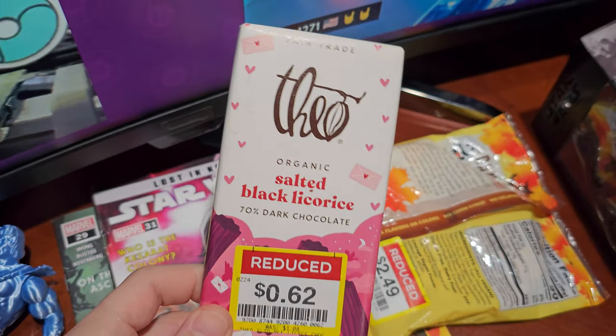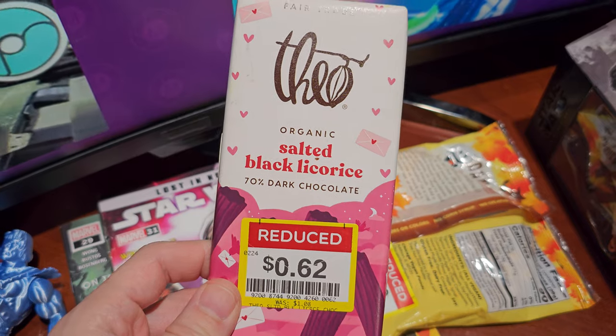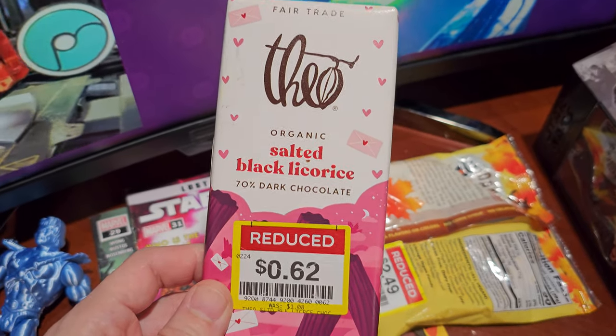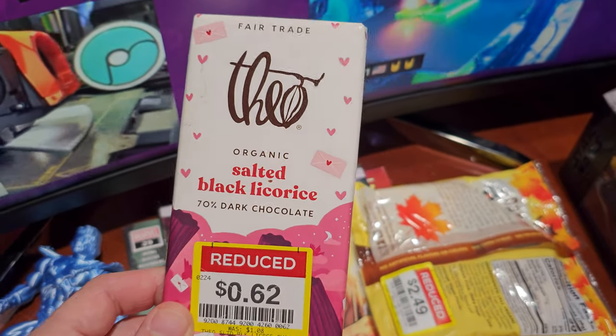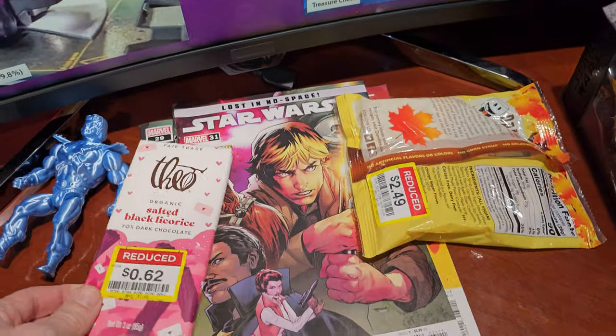This is probably the most interesting thing I picked up this week: organic salted black licorice, 70% dark chocolate vegan chocolate bar — a candy bar — for 62 cents. I cannot stand black licorice. So at the end of this tour I'm going to eat some, and you're going to see my face — you're going to see what it looks like when you eat one of those things.